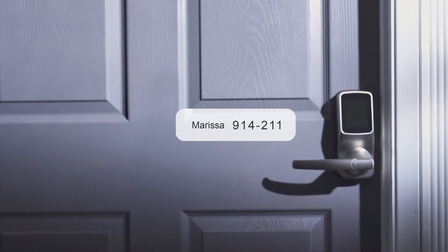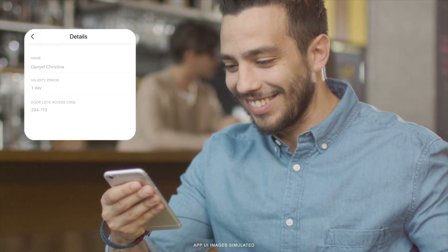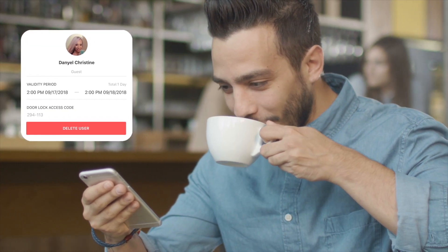The codes automatically get revoked after your preset duration, making remote management simple even if your lock is located in a location without internet access.